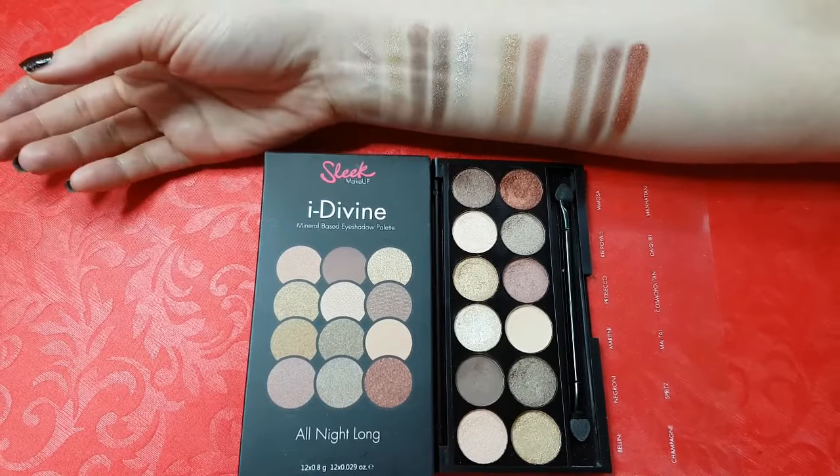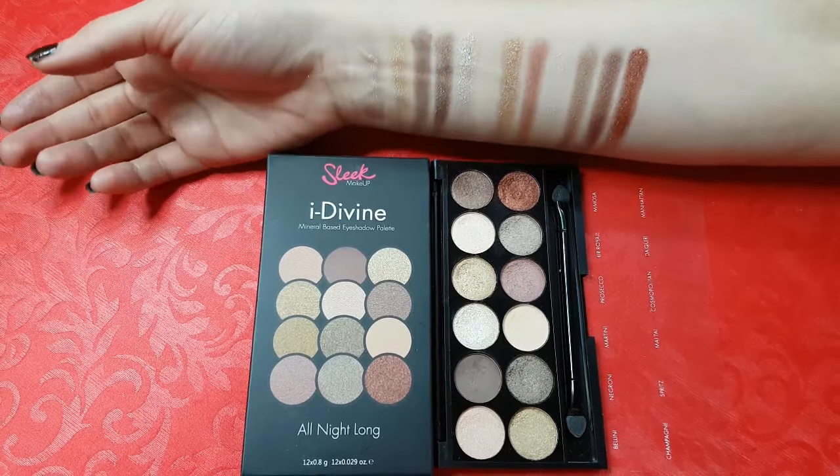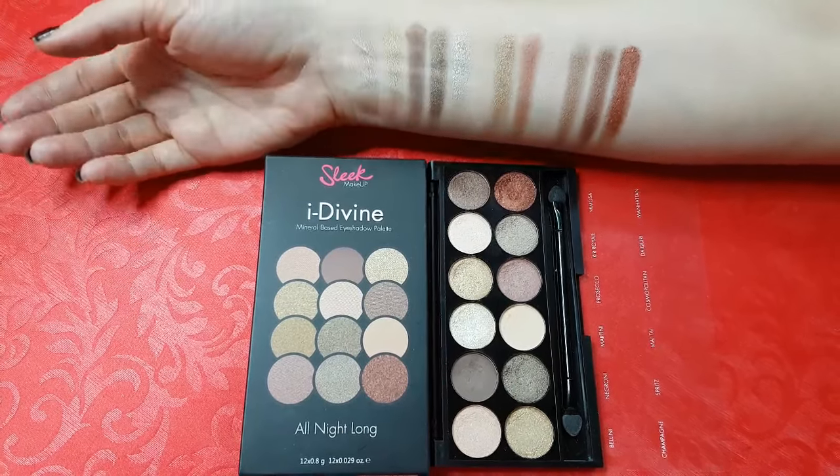The next palette is All Night Long. This palette features wearable nude shades, warm creams, golds, browns — a mix of shimmery and matte shades.